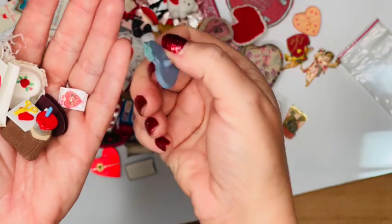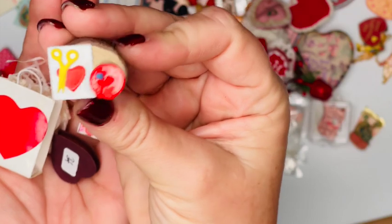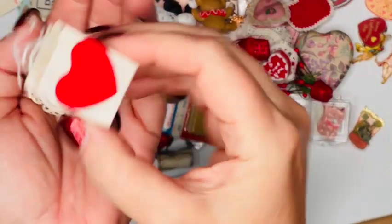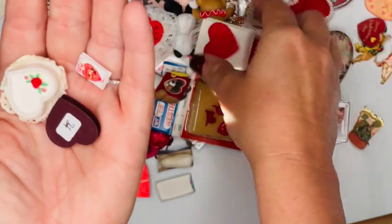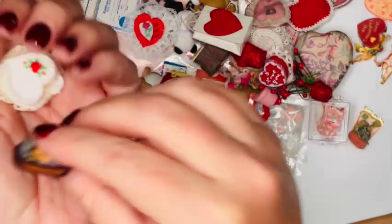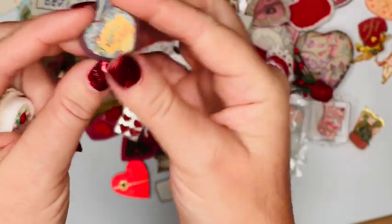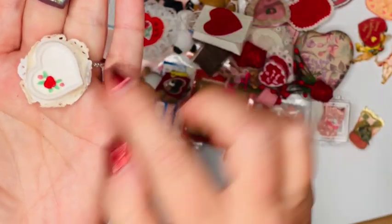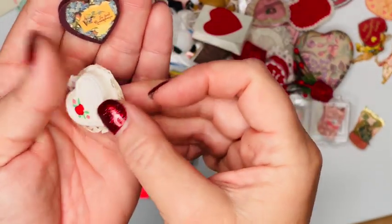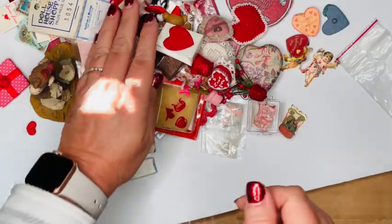We've got another basket here with yarn and stuff in it. This looks like a base to something — a broken piece. Here's another Hallmark item that goes with that other set of little figures. We've got a little gift bag, a card, and a box of chocolates that does not open but is a nice shape and in good condition. Then here's another heart-shaped cake with a rose on it, also in nice condition.